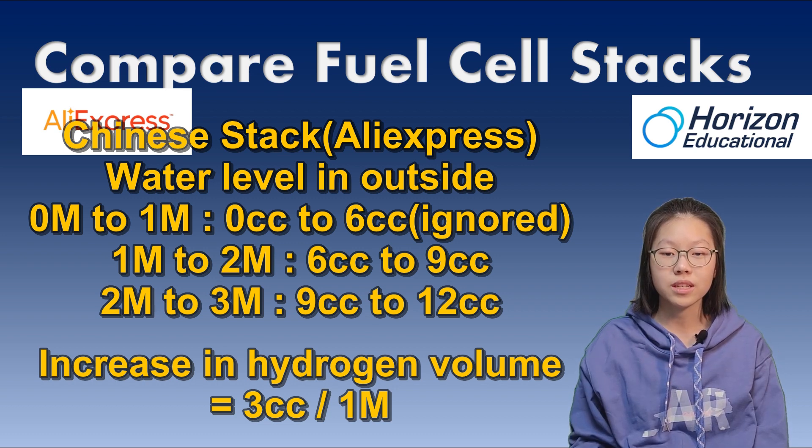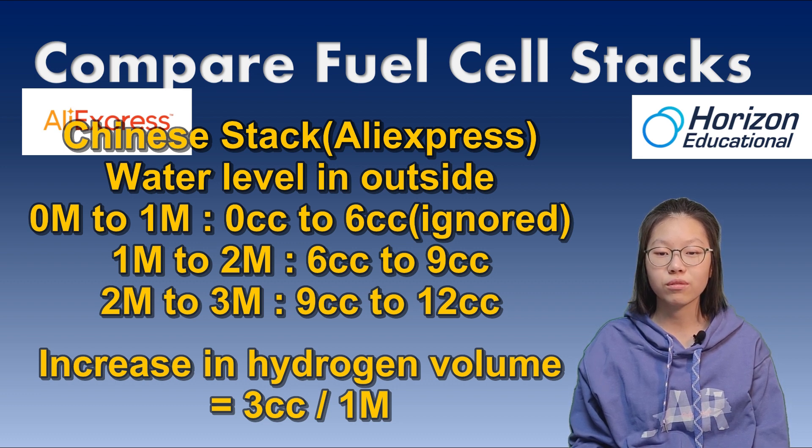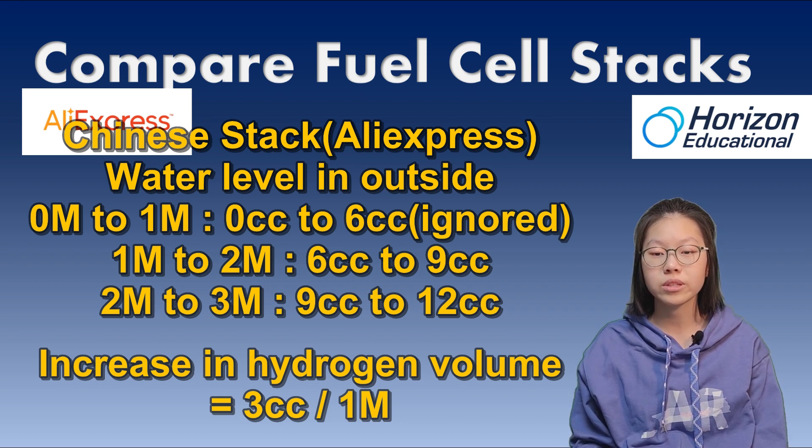From 1 minute to 2 minutes, the outer scale rolls from 6 to 9, and from 2 minutes to 3 minutes, the scale rolls from 9 to 12. Ignoring the tube volume, I know 3 units of hydrogen is produced in 1 minute.